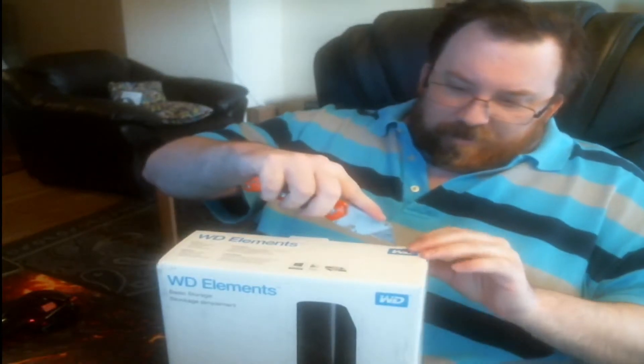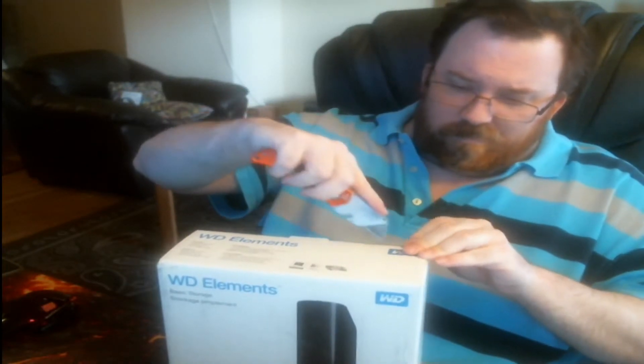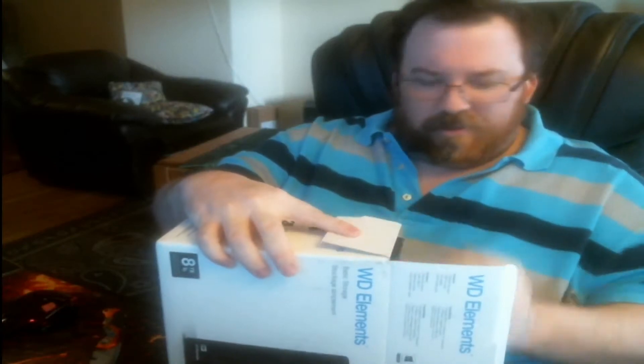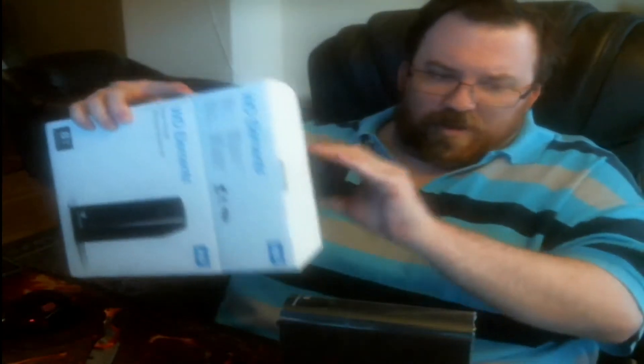I'm going to open this drive up and show you what you get, then we'll go over shucking it. I have an Unraid backup server that has five or six of these. Being that it's my backup server, I don't mind using white drives. When it comes to a large array with a lot of storage, you're usually more concerned with read speeds than write - you're writing to the array once and then occasionally reading from it.